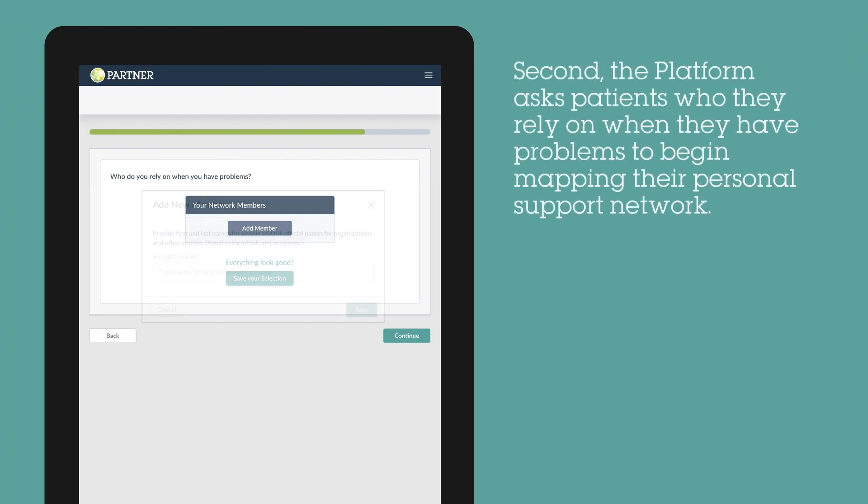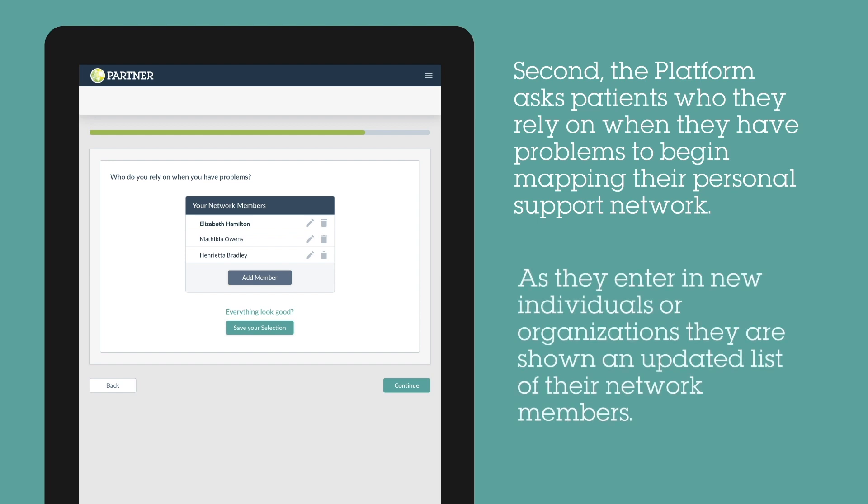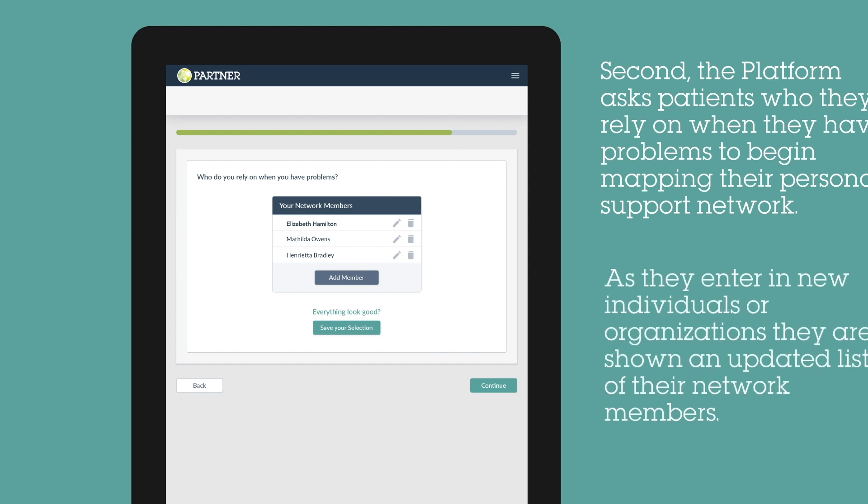Next, the tool asks who the patient gets help from to start mapping out their personal support network. As they add additional support network members, the tool shows an updated list for them to confirm or edit if necessary.